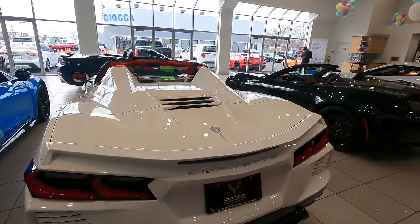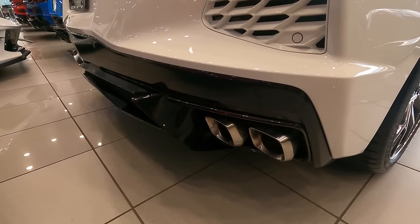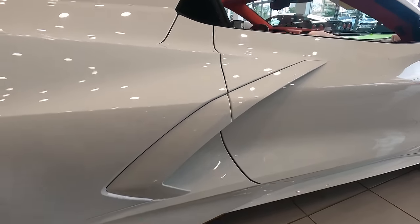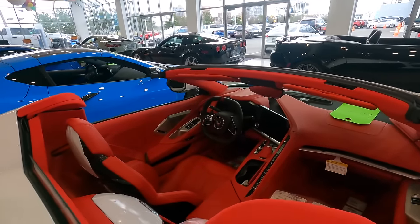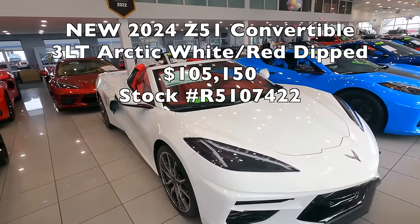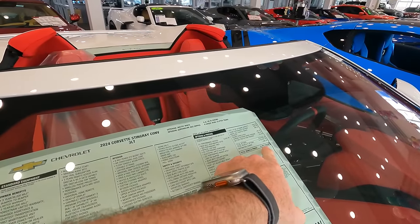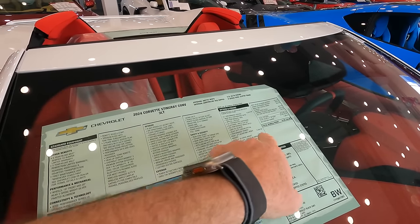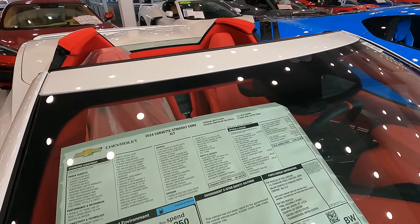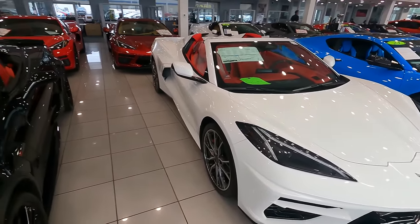Here's one I really like — Arctic White with the chrome badge package. You can see the body-colored vents in the back, bright exhaust tips that go with the chrome badge package, the bright wheel, red caliper, body-colored blade. What's cool is it has the red dipped interior — a really bright white and bright red combination on this in-stock and ready-to-go 3LT convertible. $105,150 on this particular package: Z51, front lift, 20-spoke wheel, mag ride, body-colored accents, and engine appearance package. I'll pop the roof so you can see that, including the red engine cover.